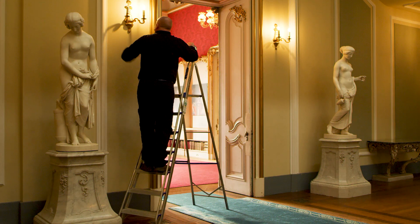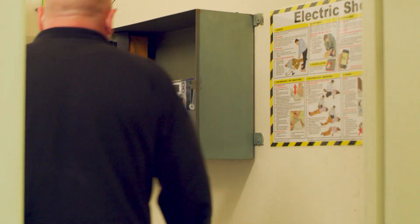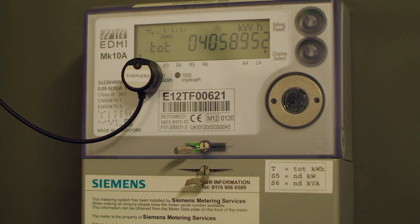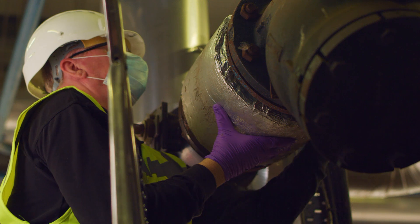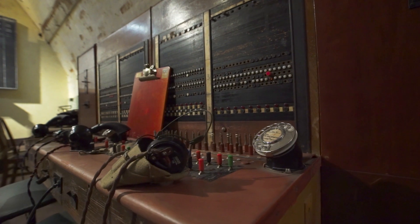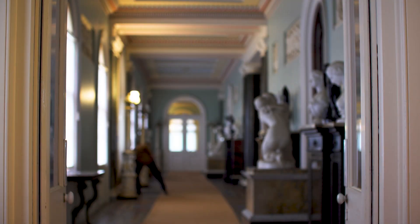Britain's energy needs are set to double by 2050, so we in English Heritage, like so many other conservation charities, need to use tools such as smart meters to reduce energy waste and bring the country's outdated energy system into the 21st century. Having a smart meter is really important for us because we need to understand just how much energy we're using. Sixty percent of all our energy use just comes down to ten properties, so if we can reduce our energy there we can really make a difference across the whole organisation.